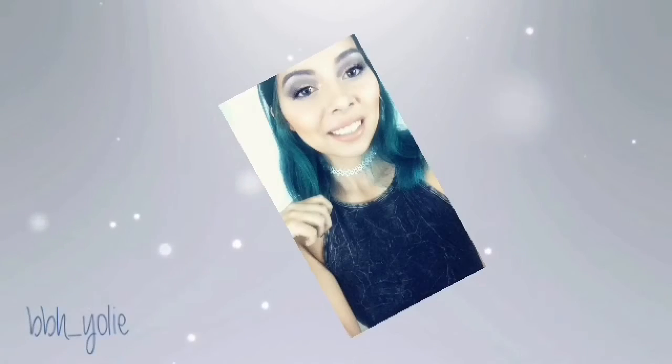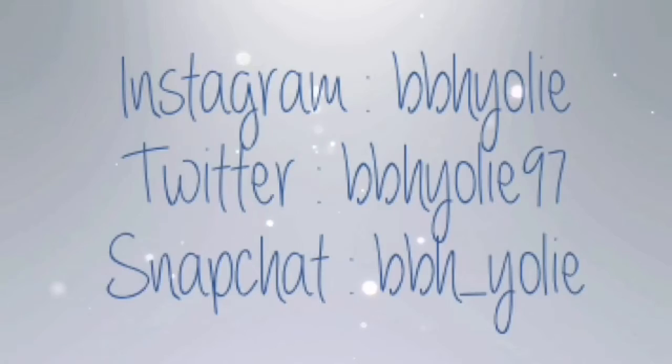Today's quote is: "Happiness often sneaks in a door you did not think was open." Okay, so now let's get into this BoxyCharm unboxing.